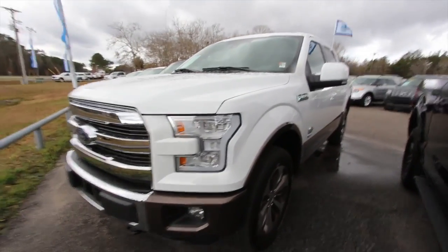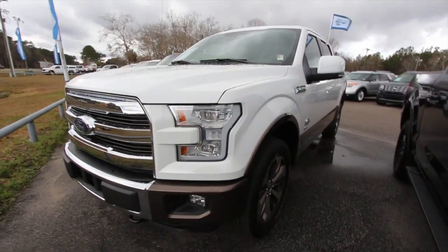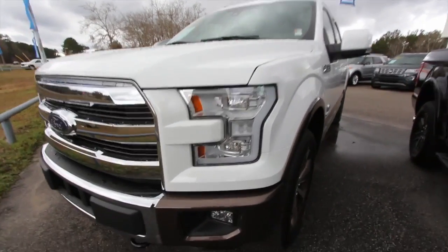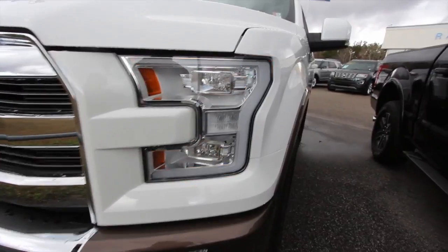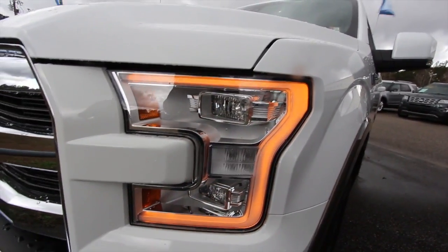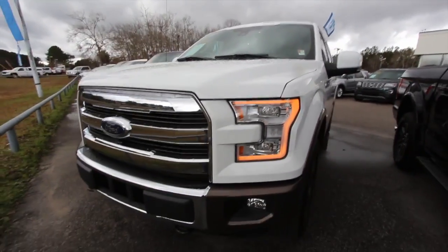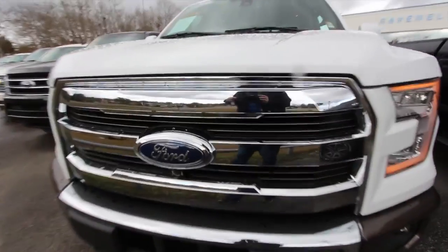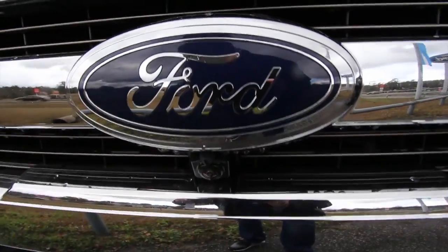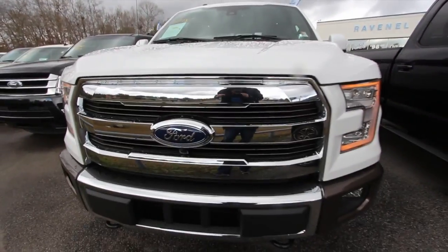We'll do a condition report and also look at some of the specs, options, price, and mileage. The front end is looking nice. I love how that headlight just kind of has that lighting going around it — that looks sporty. You can definitely tell which vehicles are Ford going down the road with that big logo. There's also a camera right underneath the logo, some technology Ford's added in.